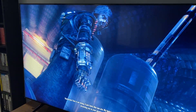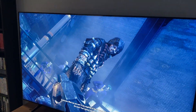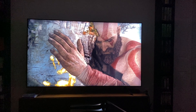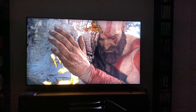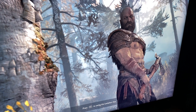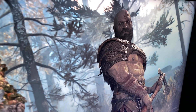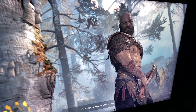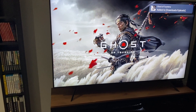But more than Arkham Knight, the game that really showed me the potential of this television is God of War. This game really surprised me — it looks so good on the PlayStation 5. Virtually no load times, everything shot in a single continuous frame, the graphics look fantastic, and the gameplay is so smooth. This is really the way the game was meant to be played.